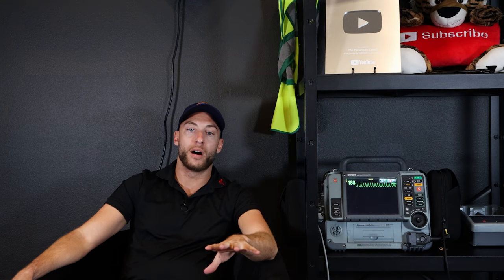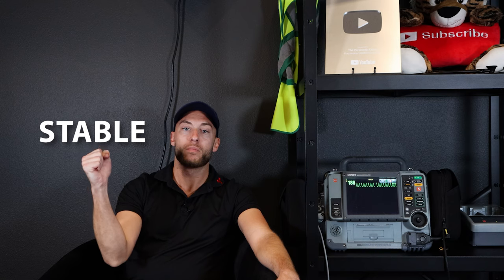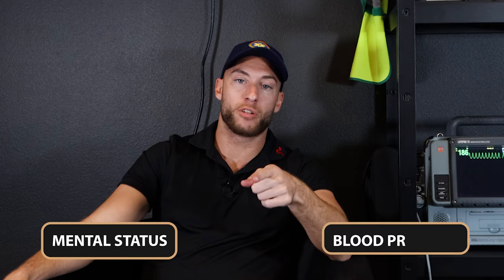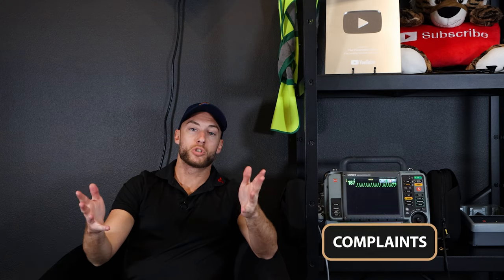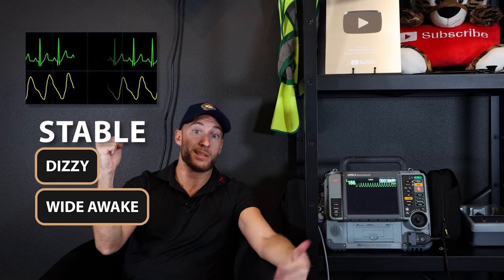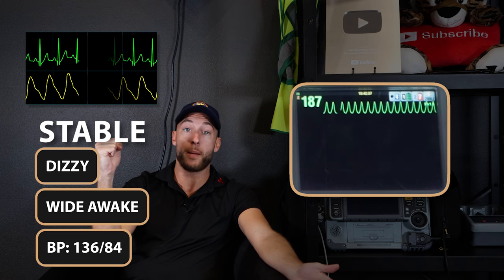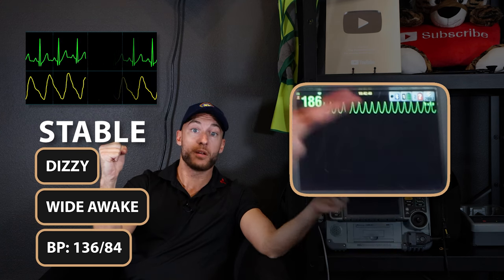Now let's focus on if we see this same rhythm in a patient but they have a pulse. We've got to decide: are they stable or unstable? How do we determine that? Mental status and blood pressure — and you can also include complaints. Let's say this patient is stable: they feel dizzy but they're wide awake. Their systolic is over 90, their MAP — mean arterial pressure — is over 60. That would be a stable, with-pulse VT.